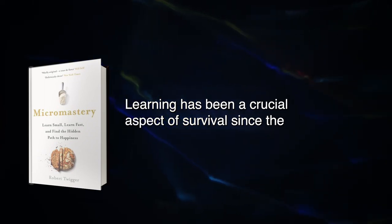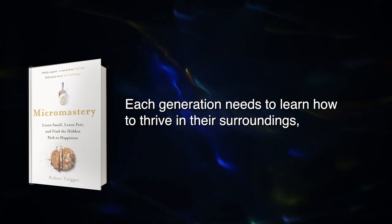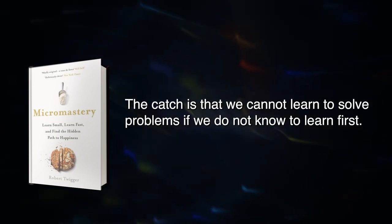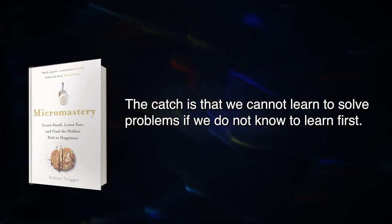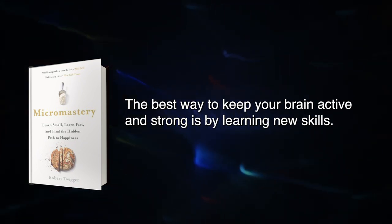Learning has been a crucial aspect of survival since the first humans walked the earth. Each generation needs to learn how to thrive in their surroundings, and children have historically learned from their parents. The catch is that we cannot learn to solve problems if we do not know how to learn first. The best way to keep your brain active and strong is by learning new skills.